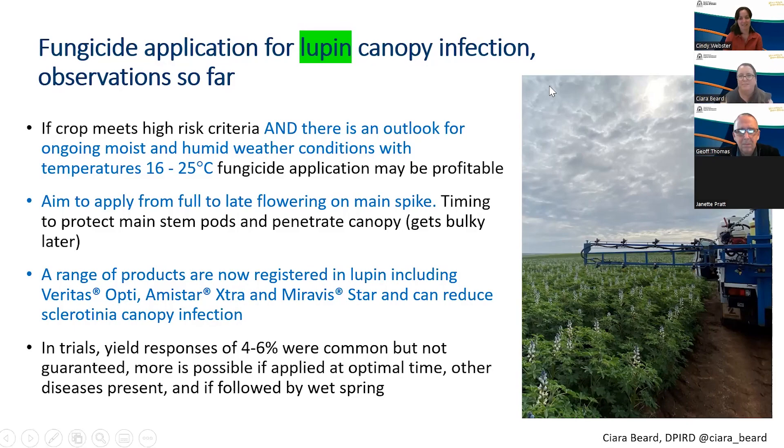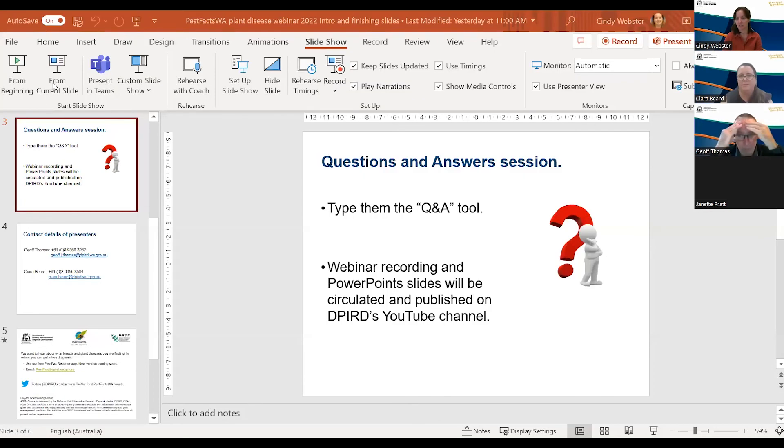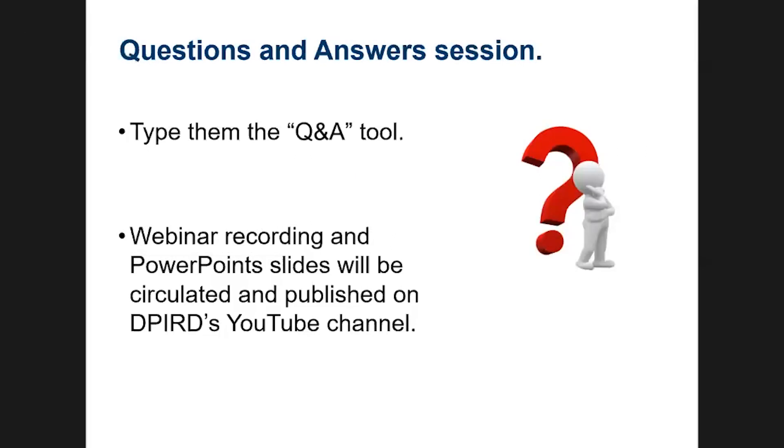Thanks very much Kira. That brings us to the question and answer session. We've had one question come in — Geoff, are you expecting leaf rust in oats to be an issue this season? I did mention that, and I would say there would be inoculum persisting maybe if there's been persisting area of wild oats. If wild oats have got a head start on the crop, that might be a risk. But in some of that oat area, and certainly around your part of the world Cindy, I imagine it's still quite dry — the hot dry summer and persisting dryness means we're probably not getting the amount of wild oats along the roadside that we might have last year. So maybe it's a reduced risk this year.